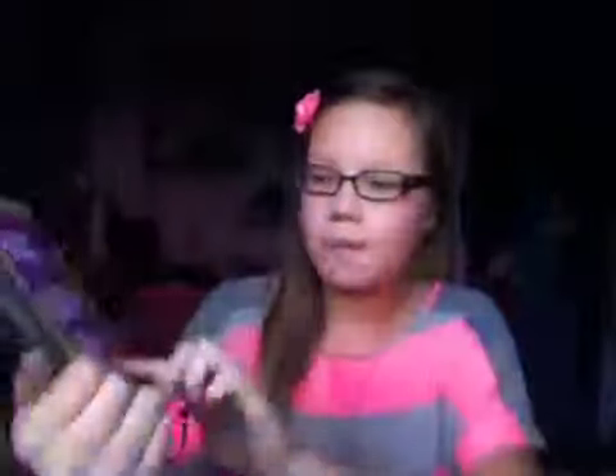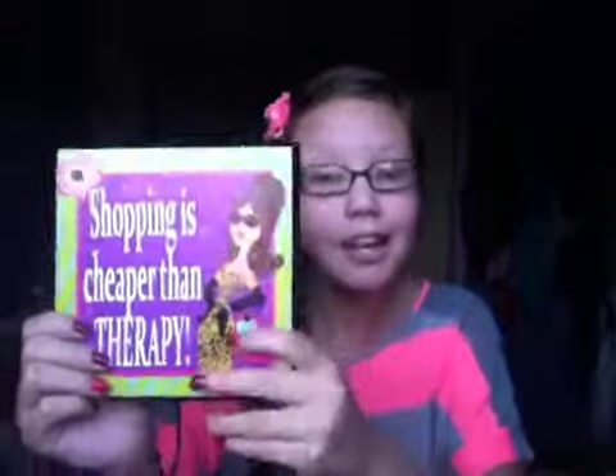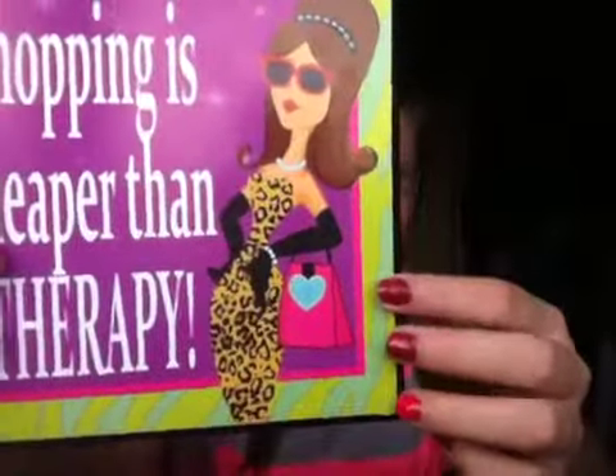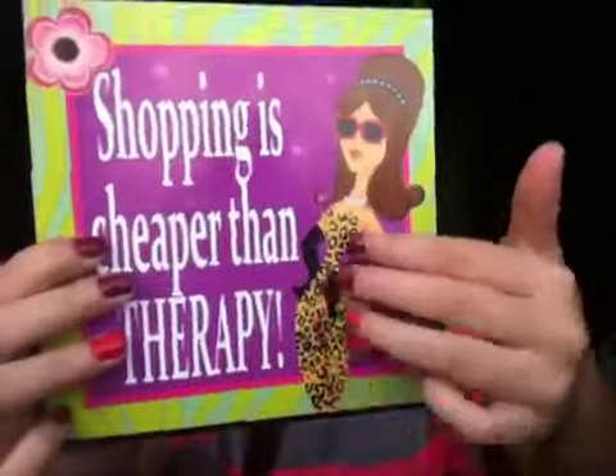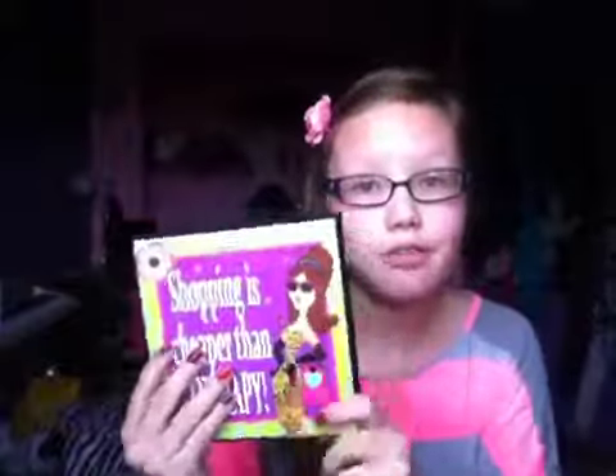So I got this and it says "shopping is cheaper than therapy" and it has a girl with a leopard print dress on with shopping bags. And her hair is really high and poofed out — it's green and blue like zebra print. And then we have the purple with little dazzling stars right there.